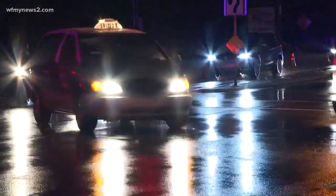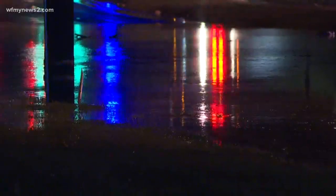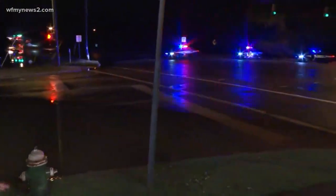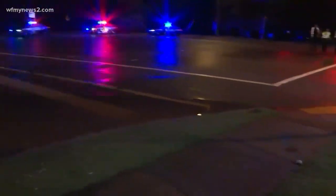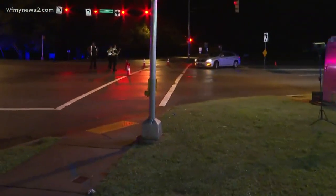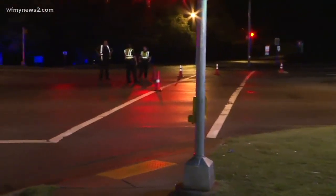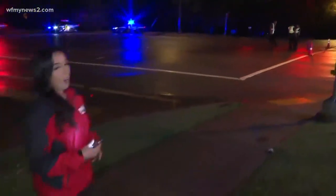Cars continue to try to come down here at the corner of Wendover Avenue and Cridland Road, but it remains blocked off because of the standing water. You cannot get through this intersection in either direction. The reporter says they'll remain on scene and continue to provide updates on road closures throughout the night.